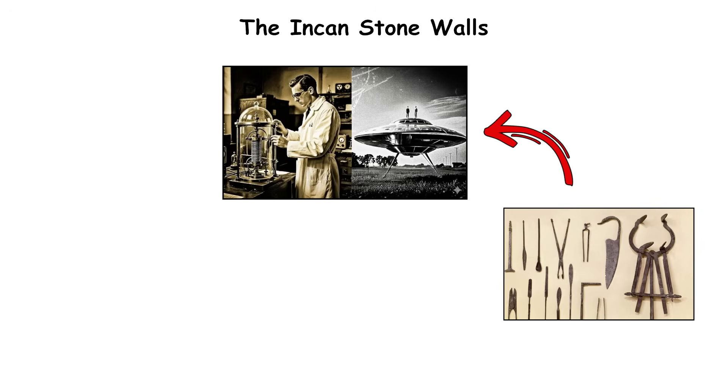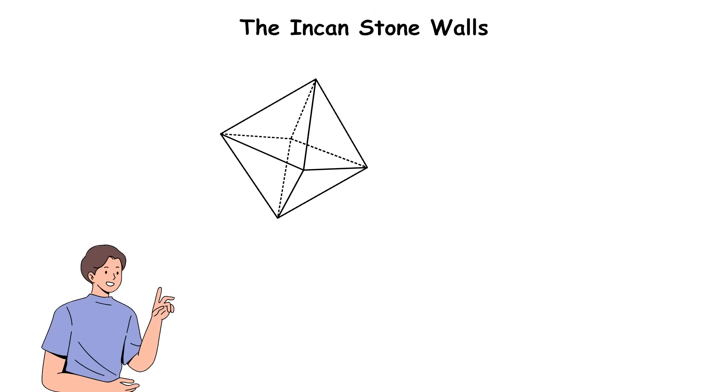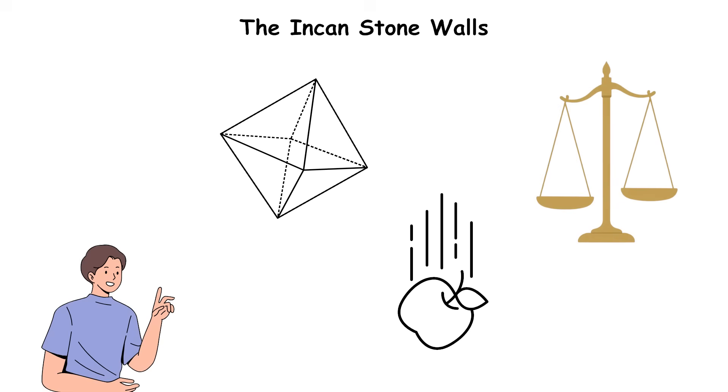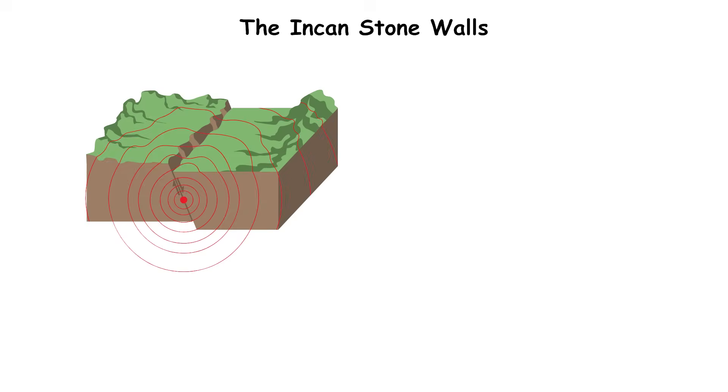Despite countless theories about lost technology or alien aid, the truth is more impressive: a civilization that understood geometry, gravity, and natural balance so well that their cities still stand, stone upon stone, after 500 years of earthquakes and rain.